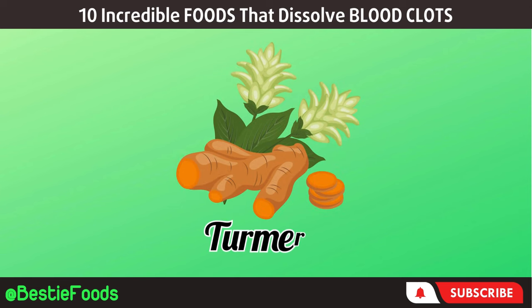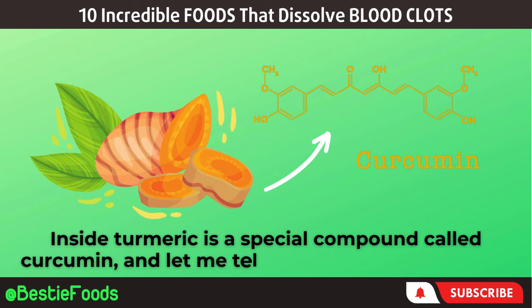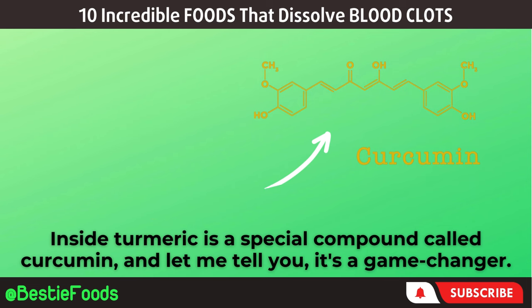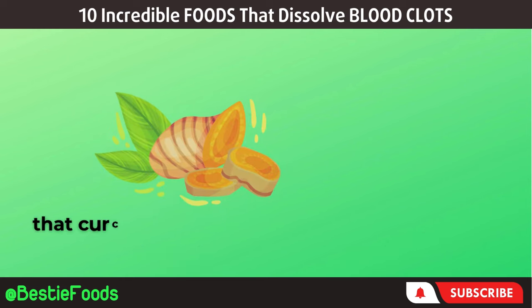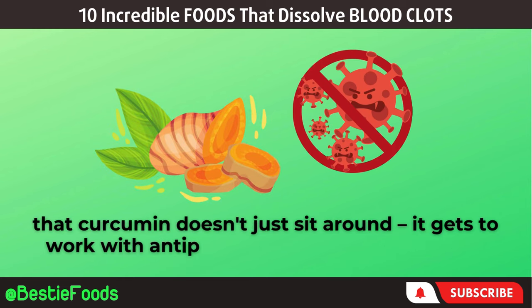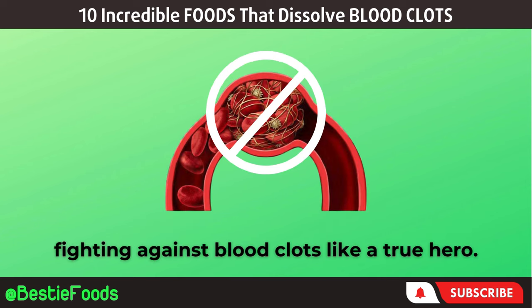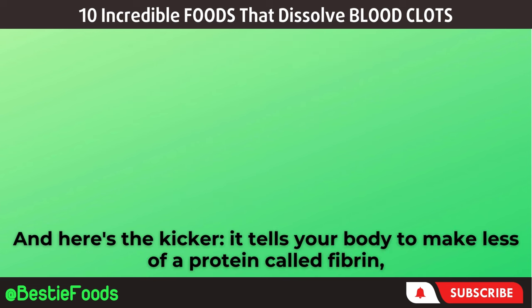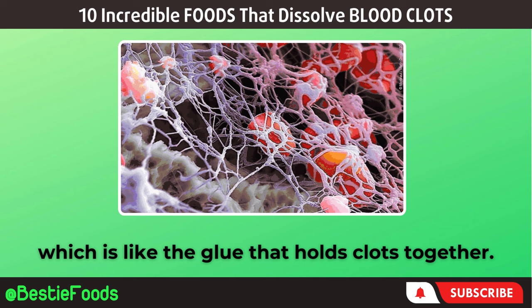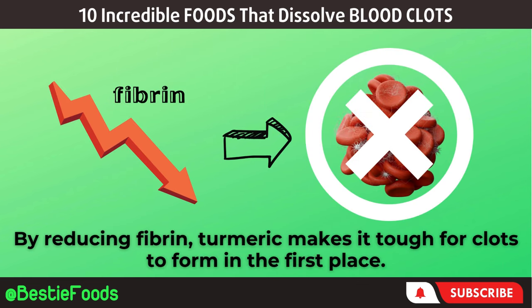Now, let's shine the spotlight on the golden hero hiding in your spice rack: turmeric. Inside turmeric is a special compound called curcumin, and it's a game-changer. Research published in the journal Frontiers in Physiology discovered that curcumin has anti-platelet and anti-inflammatory effects, fighting against blood clots like a true hero. It tells your body to make less of a protein called fibrin, which is like the glue that holds clots together — by reducing fibrin, turmeric makes it tough for clots to form in the first place.